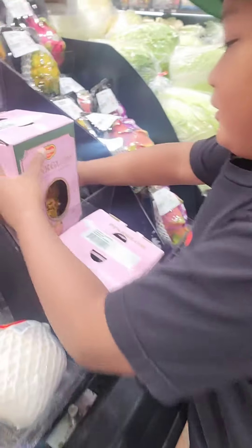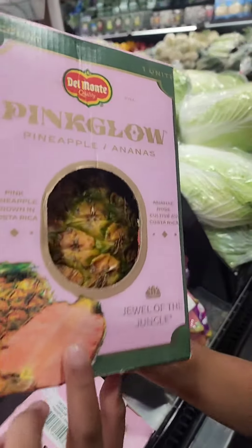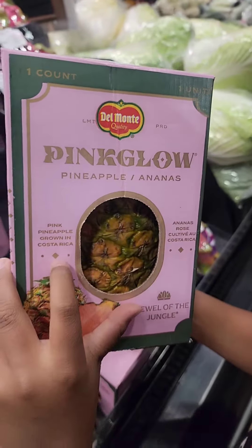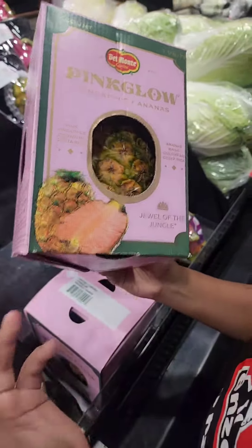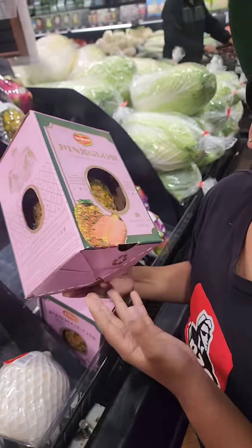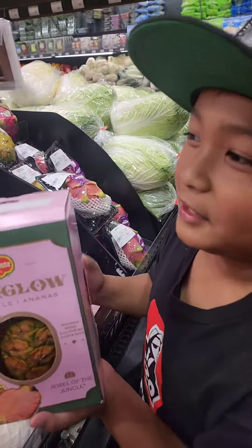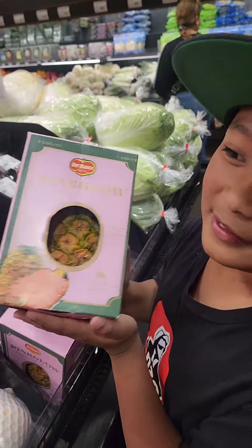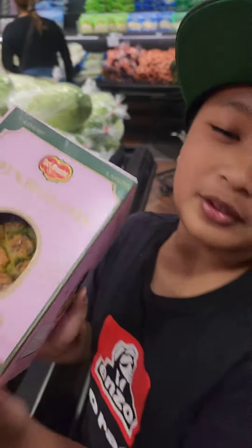I'm going to grab a pink pineapple that was grown in Costa Rica, and apparently it's sweeter than normal pineapples like the yellow ones. I really wanted to try this, so we're going to get it.